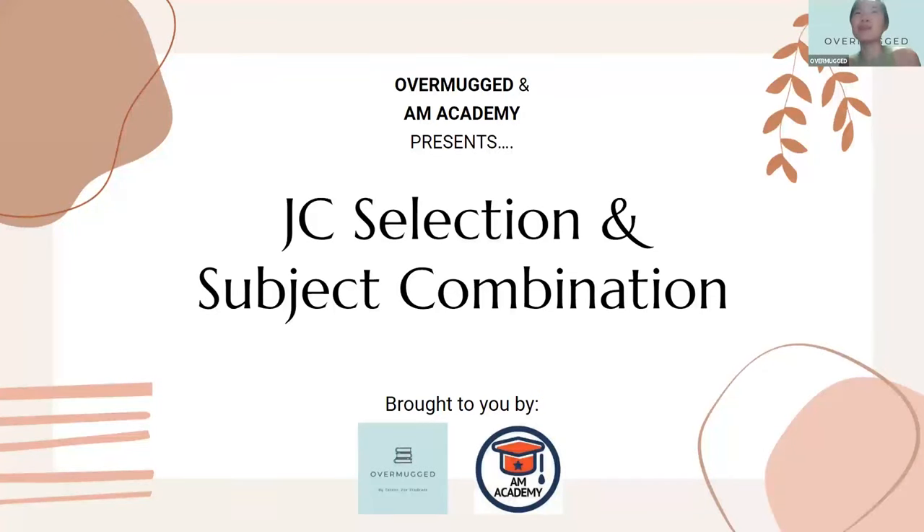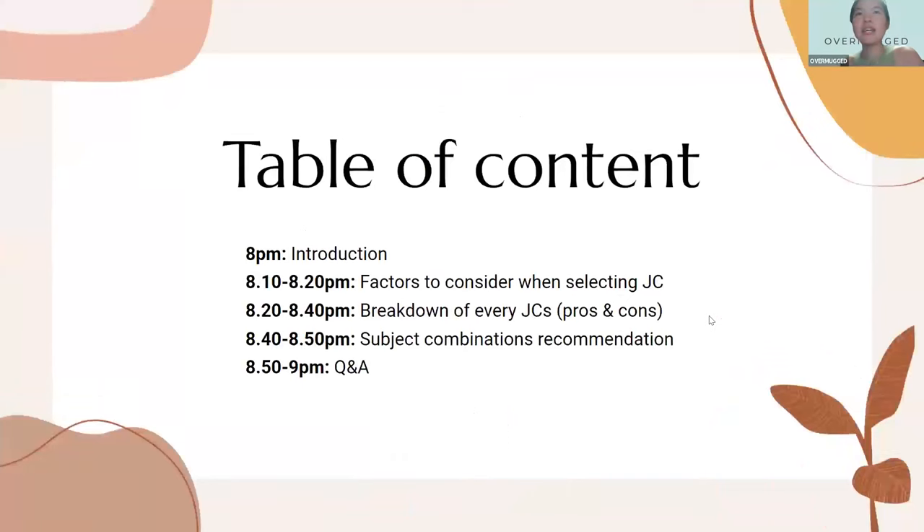Welcome everyone to the OpenMark and AM Academy presentation on JC selection and subject combination. If you have any questions, feel free to put them in the chat and we'll try to reply as and when, or we have a Q&A session right at the end of this call.